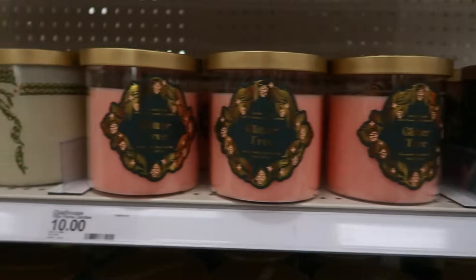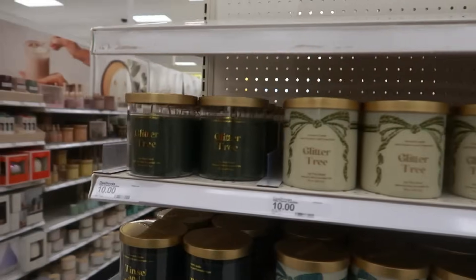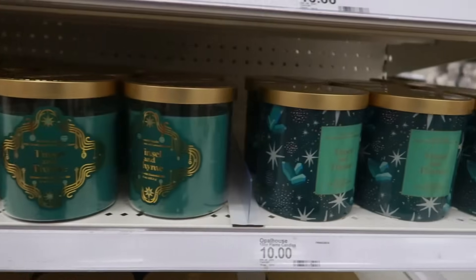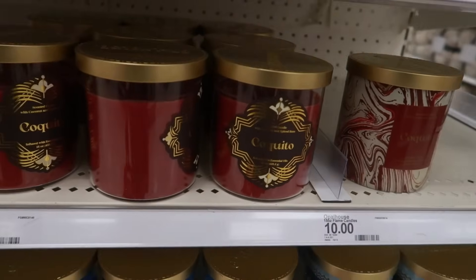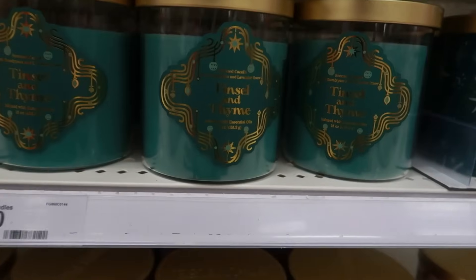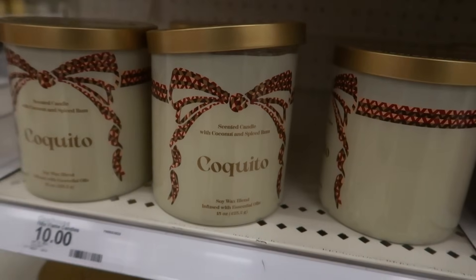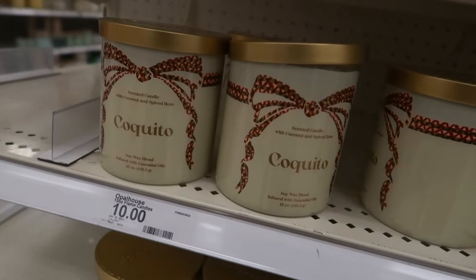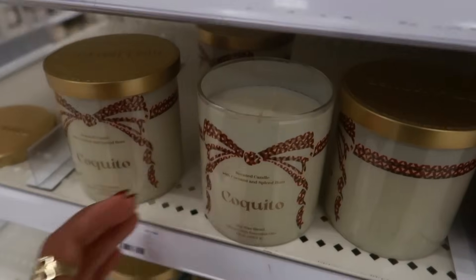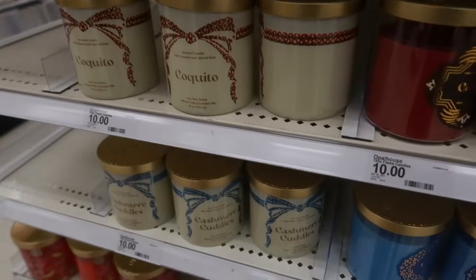So that one — they're both the same. Glitter tree, you know how they come in different containers to go with your decor. The top row is all glitter tree. Then you have tinsel and thyme. There's coquito — I hope I said that right — coconut and spiced rum. Tinsel and thyme was eucalyptus and lavender snow. Coquito — coconut and spiced rum. I have to smell that. It smells good, but it's really really light. You definitely get the coconut in there, not too much of the spiced rum.